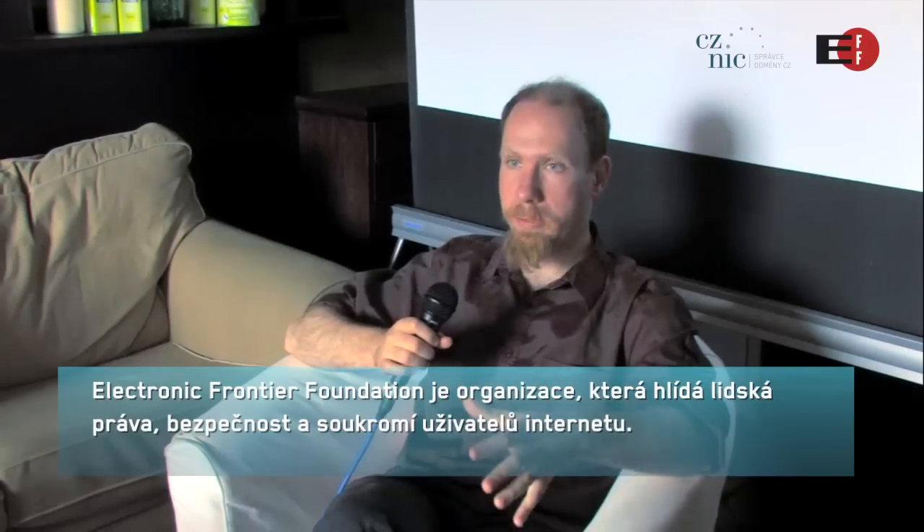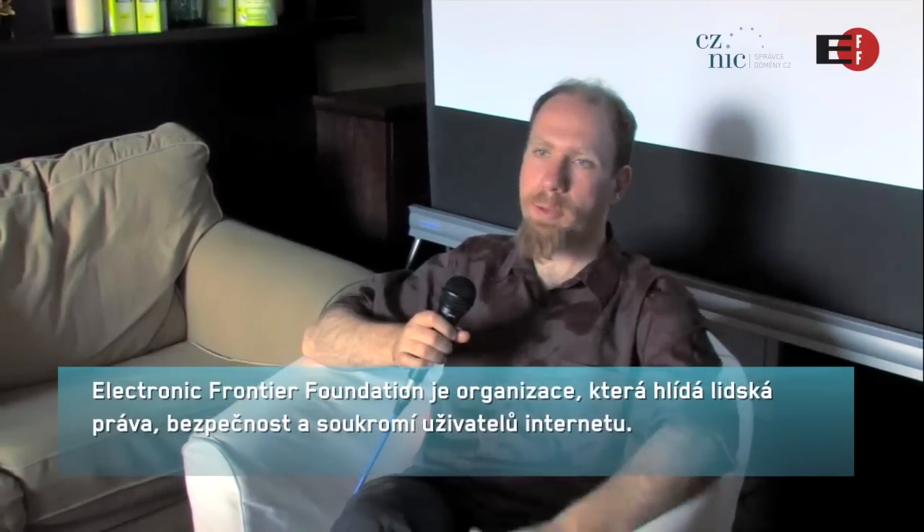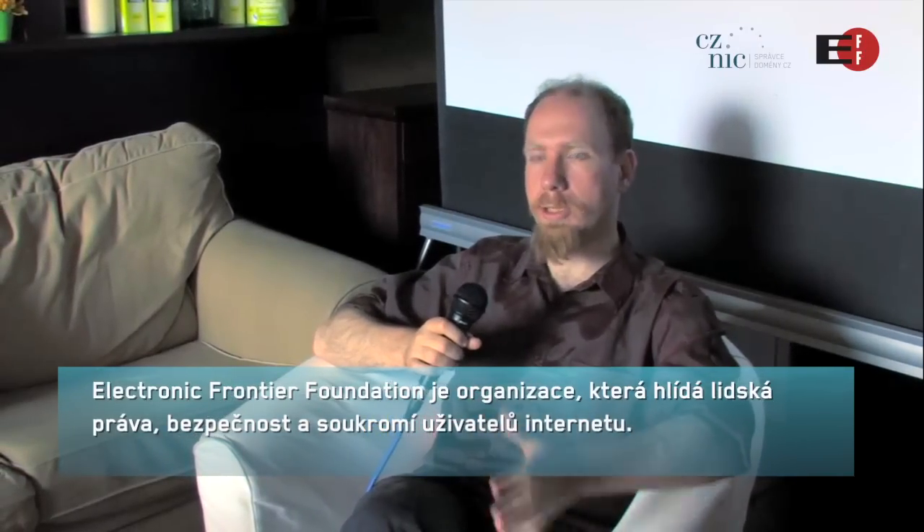My name is Peter Eckersley. I'm a senior staff technologist at the Electronic Frontier Foundation. The Electronic Frontier Foundation is a digital civil liberties organization that exists to protect people's privacy and security on the internet.